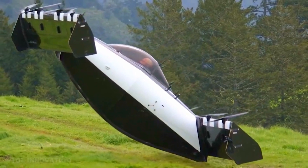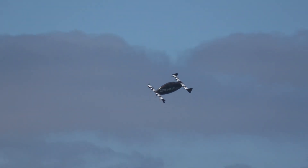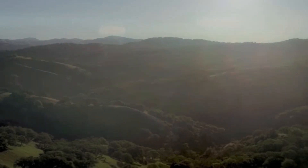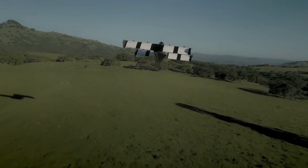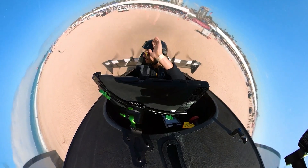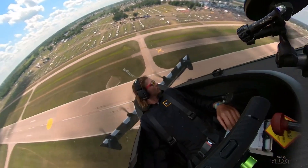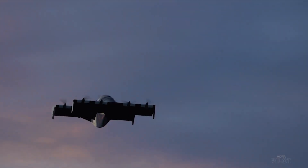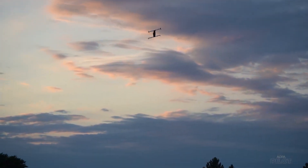The Black Fly has a simple and intuitive way of controlling it. It has a stick that you use to steer left or right or to make it go faster or slower. It also has a button and a switch on the stick that you use to start or stop flying. To take off, you press the button and push the switch forward at the same time. To land, you do the opposite. The Black Fly has a smart system that takes care of everything else for you.